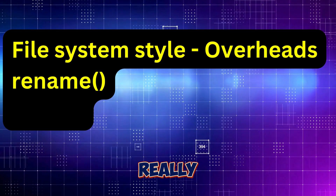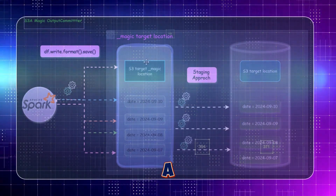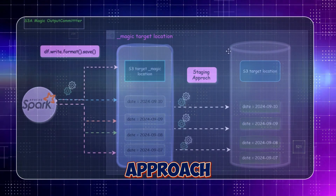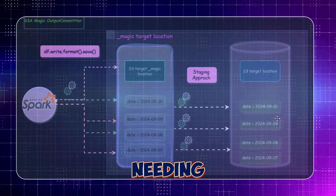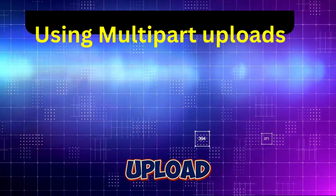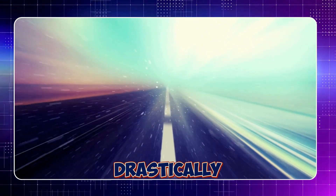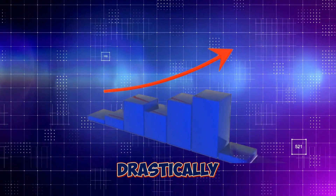Then I discovered the S3A Magic Committer — this is where things really started to get exciting. The S3A Magic Committer fundamentally changes how files are written to S3. Unlike V1 and V2, which rely on temporary directories and renaming, the S3A committer uses a staging approach where files are first written to a magic directory, and upon task completion they're moved directly into S3 without needing to rename files. This approach avoids expensive rename operations using native S3A protocols like multi-part upload, and it's designed specifically for object stores like S3. By switching to the S3A Magic Committer, I drastically improved the speed of writing to S3 — this alone shaved off hours from my job runtime.